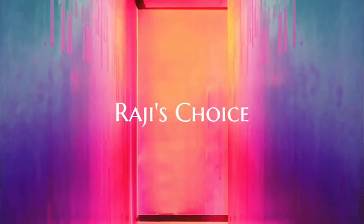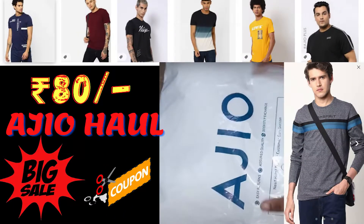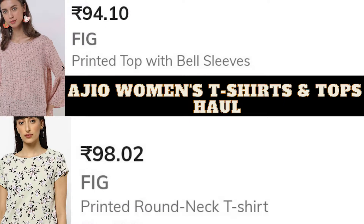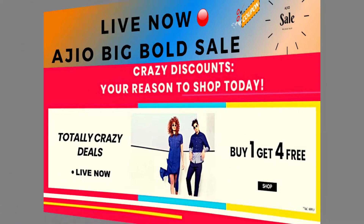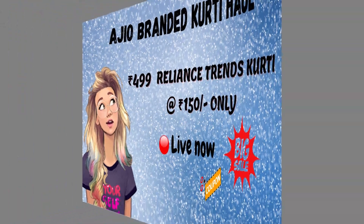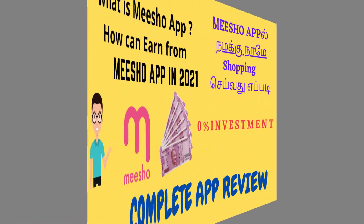Hello everyone, welcome back to my channel Rajis Troyes. In this video, I will show you the haul video of RGO Men's T-Shirts. In our first channel in Glittering Space, RGO Men's T-Shirt haul video. I will show you the rate of RGO Men's T-Shirts. I will show you the link in the description below. Subscribe to our first channel in Glittering Space Channel.